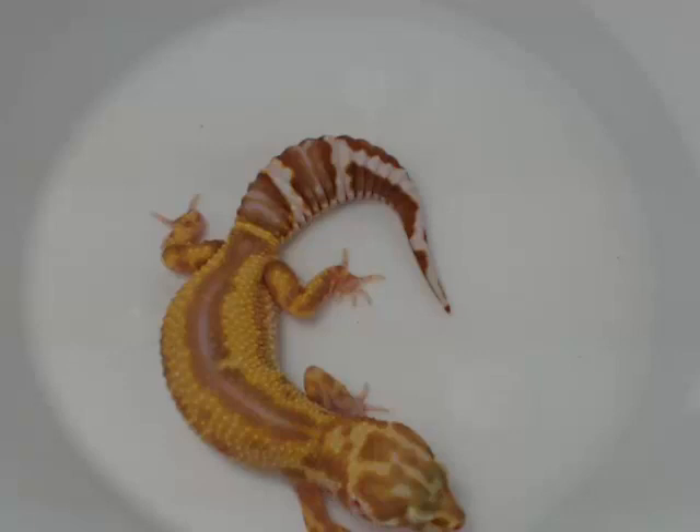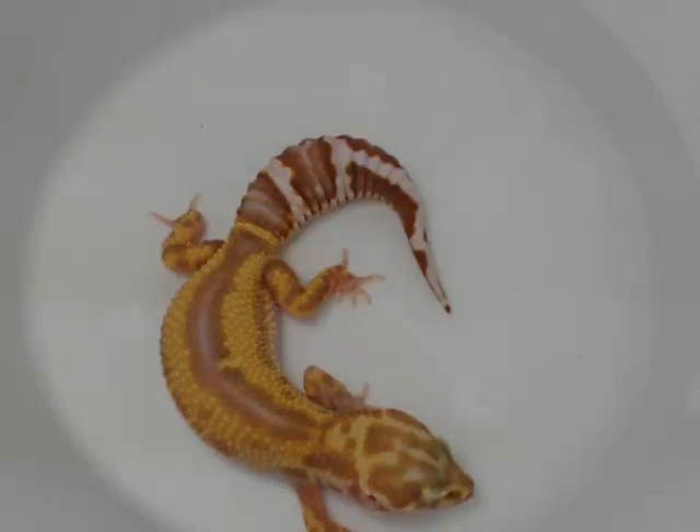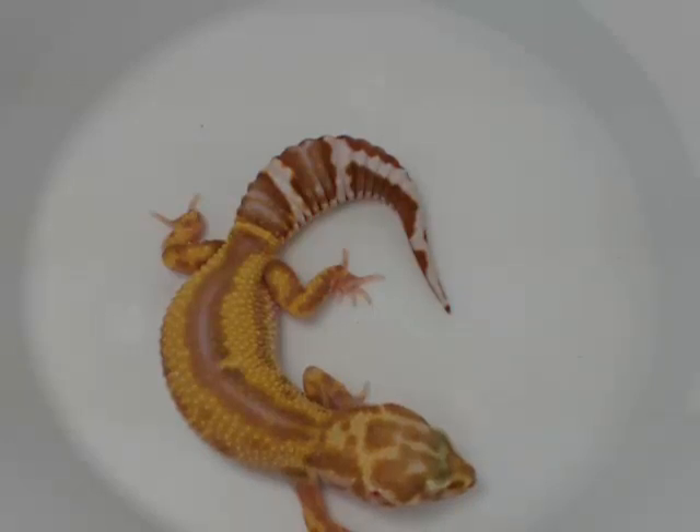But one interesting thing: we had a gecko that looked great after nine months. He got out, lost his tail during the winter, and got exposed to cool temperatures. When the tail grew back, it was dark brown like this animal, while the rest of the body was nice tangerine. So it's something very interesting to study.